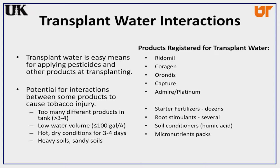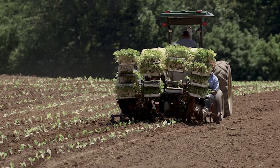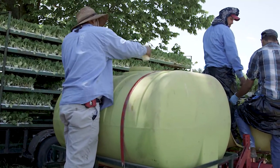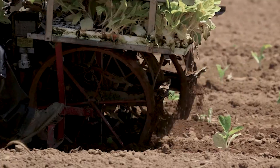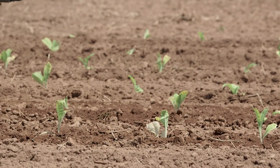I've had growers on occasion using seven or eight different products in the transplant water. On top of that, using low transplant water volume — which to me, low volume would be 100 gallons per acre or less, whereas some growers use 300 gallons per acre. With six, seven, or eight different things in the transplant water and then dry conditions after transplanting, everything the plant has taken up is what was in that transplant water.